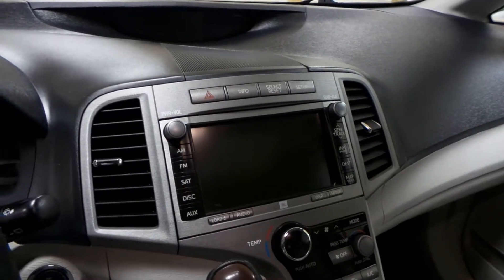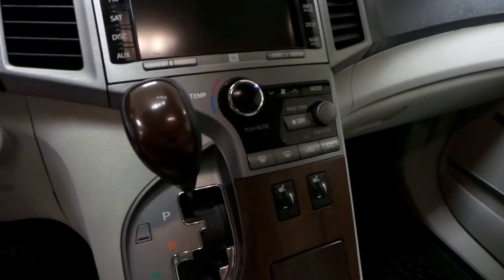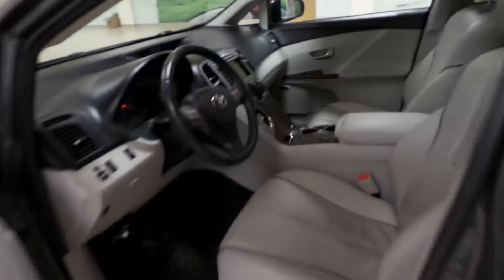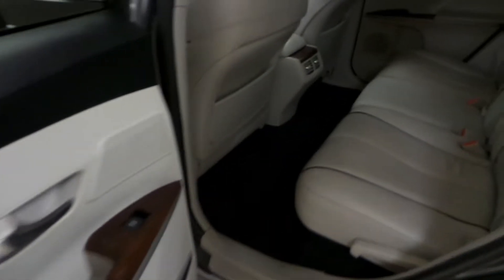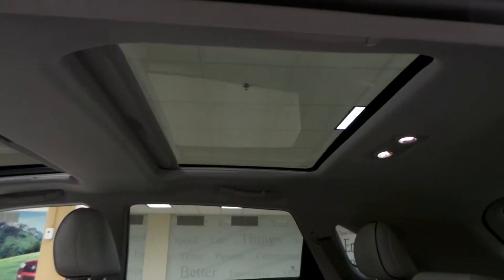AM FM radio with a CD player, as well as navigation and a backup camera. Dual climate zone and heated seats up front with that power tilt sunroof. For the back seat, we have power windows, rear floor mats, rear air vents, as well as you can drop down this middle compartment as an armrest and cupholders. And then you have that panoramic sunroof, too.